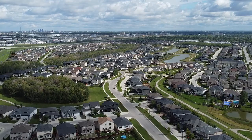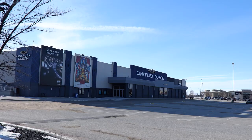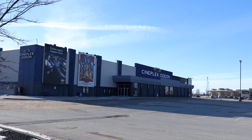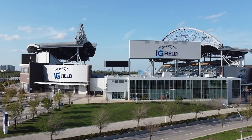Bridgewater remains a quiet community even though it is surrounded by major thoroughfares in the city, including quick and easy access to the Perimeter Highway. Just beyond the borders of this community are offerings such as the Cineplex Odeon VIP Movie Theatre on McGillivray, as well as IG Field, home of the Winnipeg Blue Bombers and Valour FC.